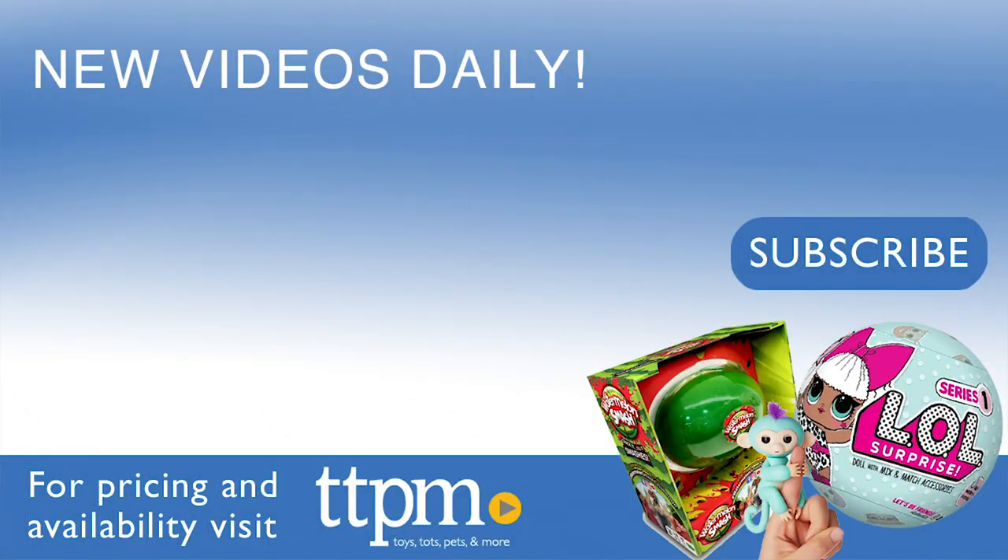For where to buy and current prices, visit TTPM and subscribe to our YouTube channels for more videos every day.